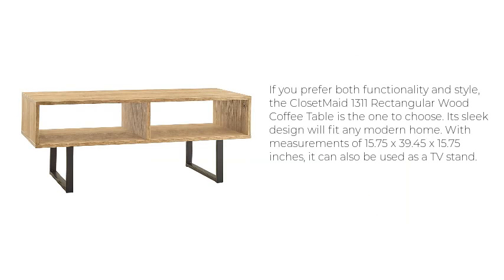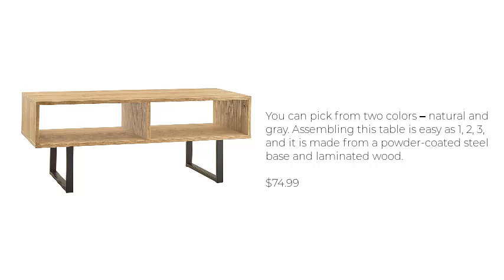If you prefer both functionality and style, the Closet Made 1311 rectangular wood coffee table is the one to choose. Its sleek design will fit any modern home. With measurements of 15.75 x 39.45 x 15.75 inches, it can also be used as a TV stand. You can pick from two colors: natural and gray. Assembling this table is easy as 1, 2, 3, and it is made from a powder-coated steel base and laminated wood. $74.99.